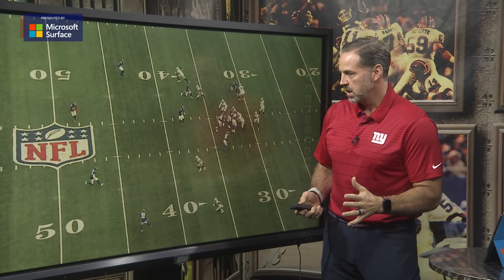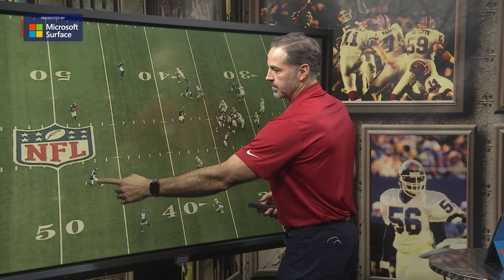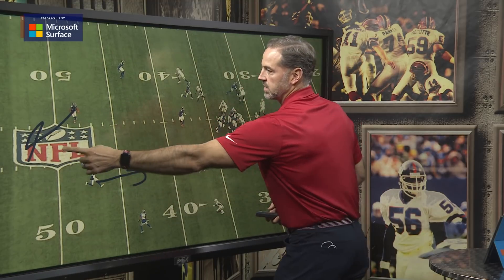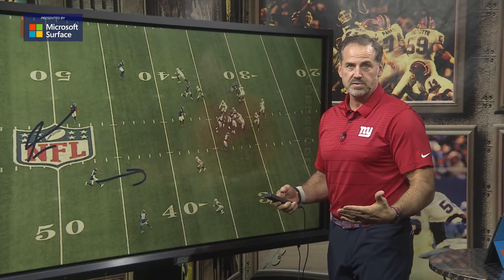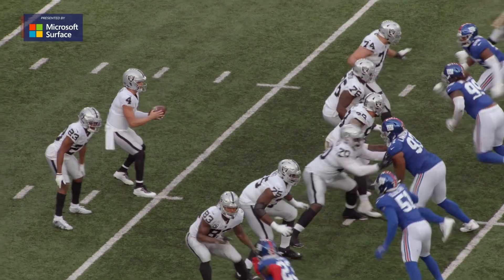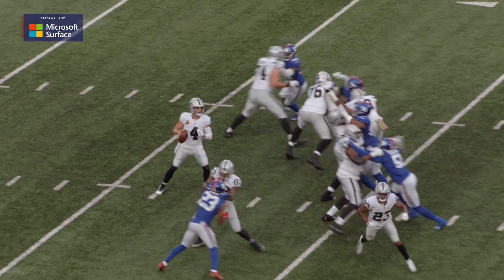On the snap, you can see they rotate. Xavier McKinney is going to rotate down. Logan Ryan is going to rotate to the middle of the field, and he will be a single high deep safety. This is a zone defensive coverage — a cover three, as you would call it — because you've got two corners and a safety covering, each covering one-third of the field.